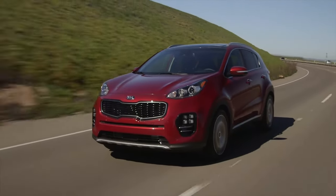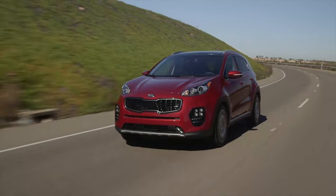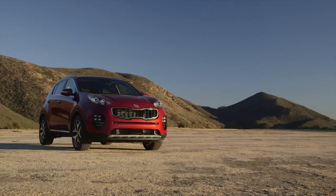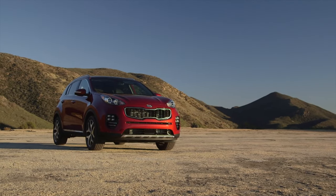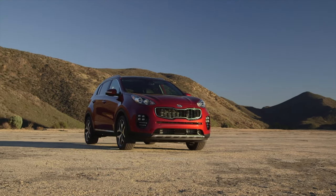Kia started out as a value brand but has brought cutting-edge design and technology to its vehicles to help it stand out from the pack. The latest Kia Sportage was designed to make a statement with bolder styling, hoping to be a rebel in the homogenous compact utility market.